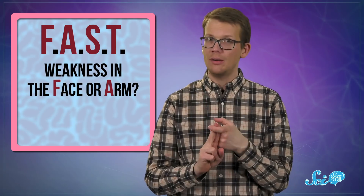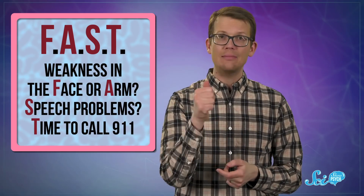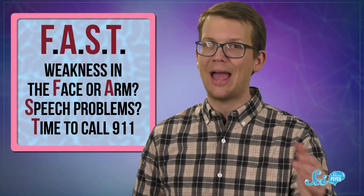When it comes to strokes, doctors often say 'time is brain' — meaning that the more time that passes before a stroke is identified and treated, the more damage it can do. Medical professionals want everyone to know how to spot a stroke fast: F-A-S-T — weakness in the face or arm, speech problems, time to call 911. But even with rapid action, there can be lasting damage, so researchers are looking for better ways to help stroke patients, and that's led to some creative ideas.